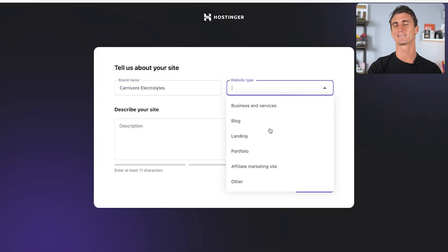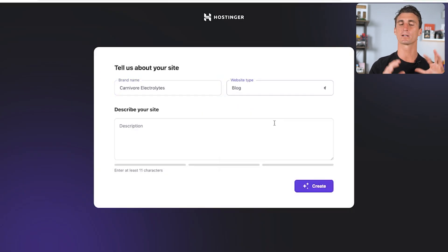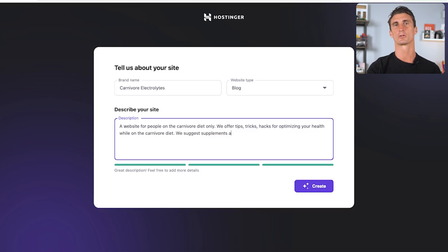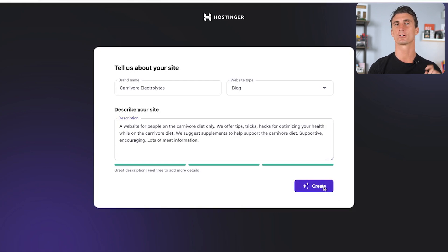For the purpose of this video I'm going to select 'Blog,' because we'll run our affiliate marketing website blog-style — sharing recipes and tips and tricks on the carnivore diet. The description asks you to describe your site, which is very easy. There's no need to be super specific; a few main facts are enough. I'll describe what we're trying to do, emphasize health and the meat-based diet idea, then click 'Create.'